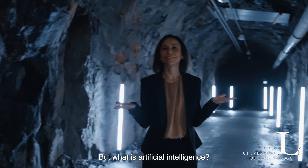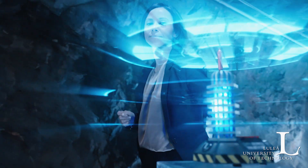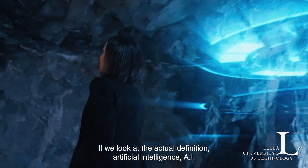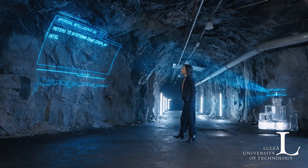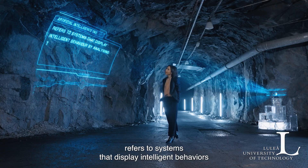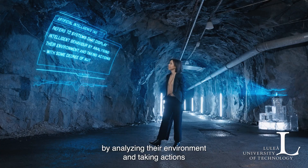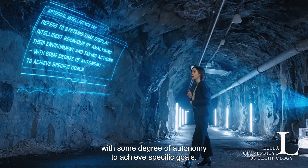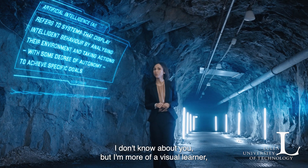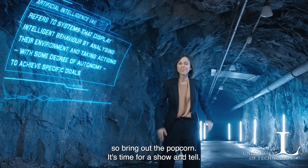But what is artificial intelligence? If we look at the actual definition, artificial intelligence — AI — refers to systems that display intelligent behaviors by analyzing their environment and taking actions with some degree of autonomy to achieve specific goals. I'm more of a visual learner, so bring out the popcorn. It's time for a show and tell.